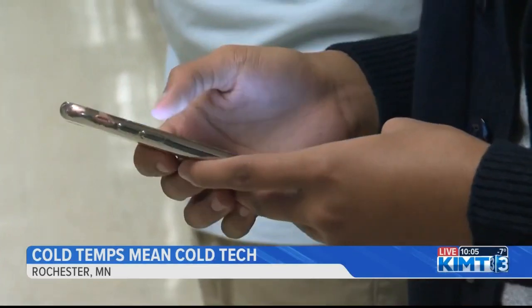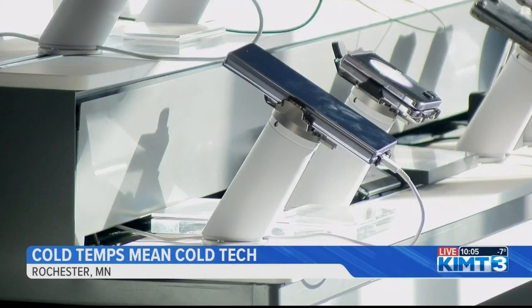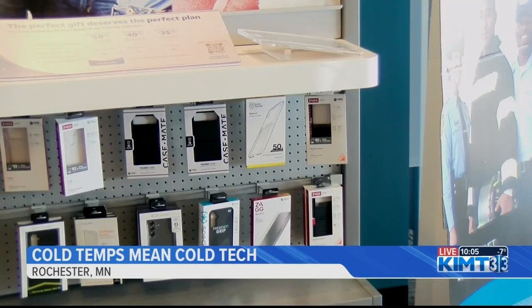He tells us that the lithium-ion battery shrinks in the cold, which drains batteries much quicker. Here are some tips he recommends this winter to preserve your tech devices.